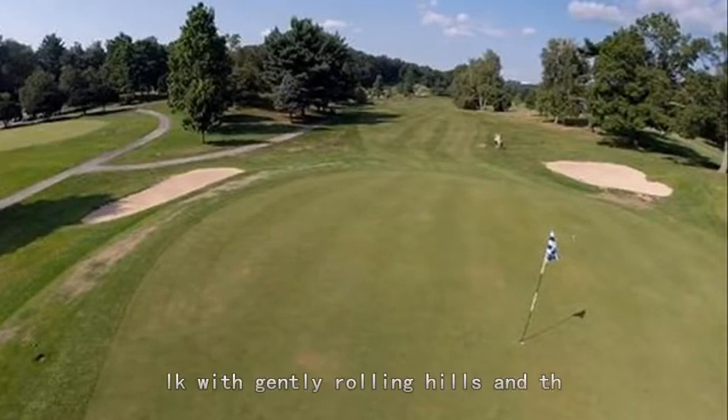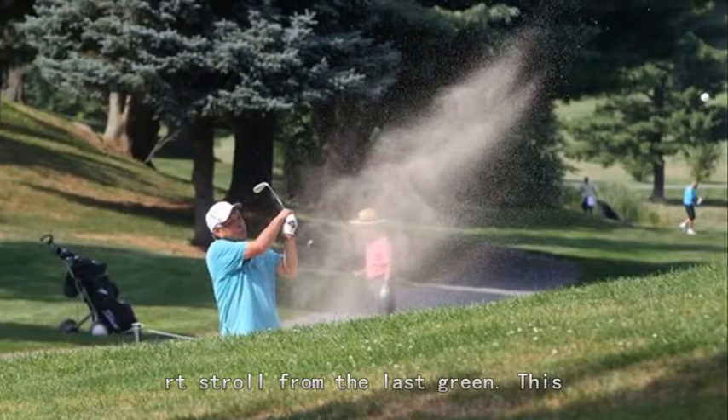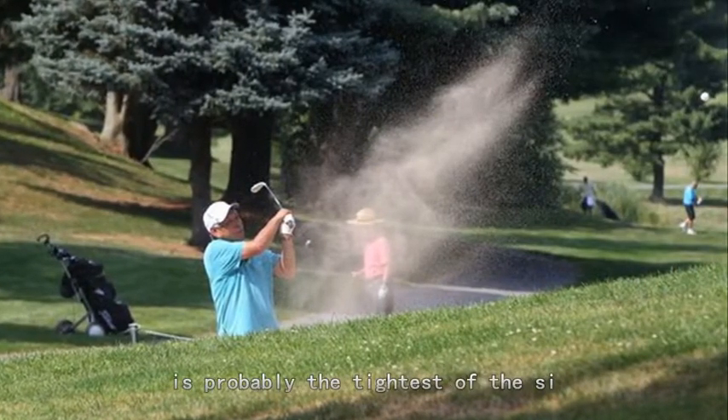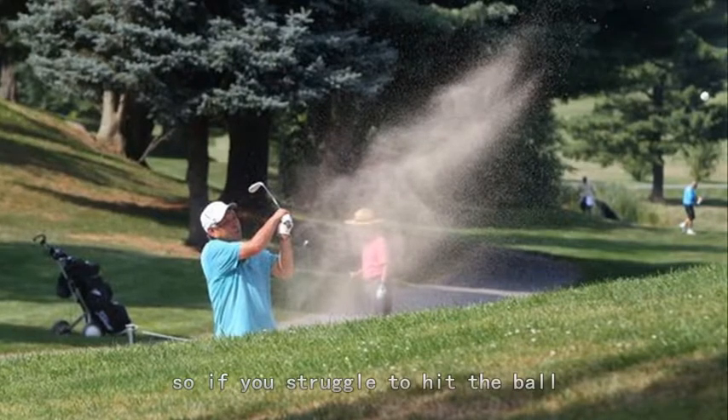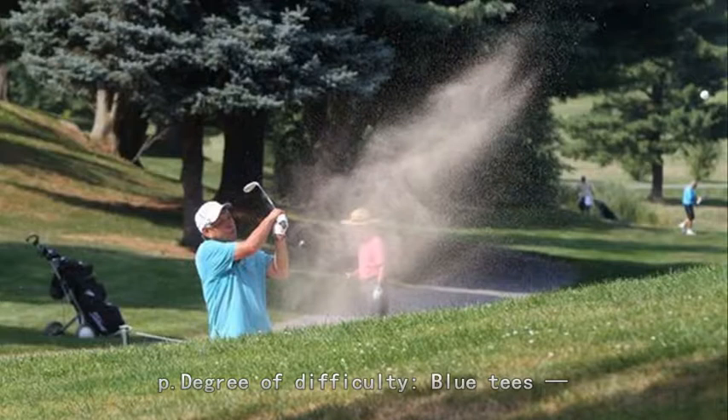Lay of the land: it's not a bad walk with gently rolling hills, and the next tee is never more than a short stroll from the last green. This is probably the tightest of the six courses, so if you struggle to hit the ball straight, buy an extra sleeve in the pro shop.